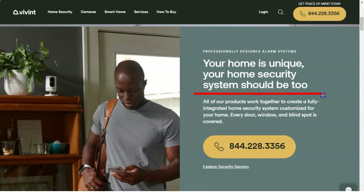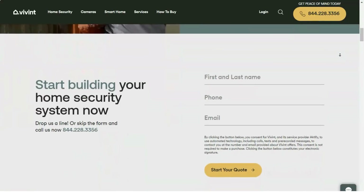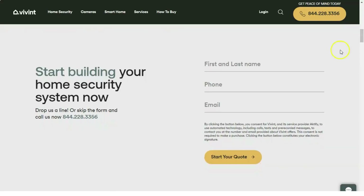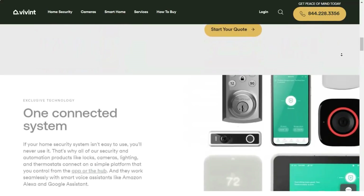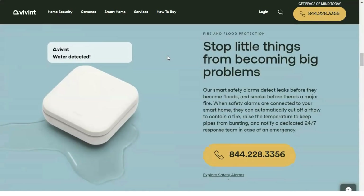When you order a Vivint system, you purchase whatever hardware you need, such as door or window sensors, motion sensors, cameras, and thermostats. A $599 Vivint starter kit comes with a smart hub, a pair of door/window sensors, one motion sensor, and one water sensor. You also get a $100 credit towards additional components.